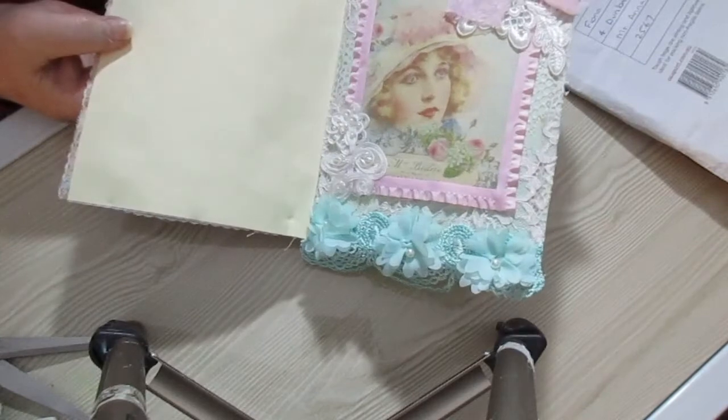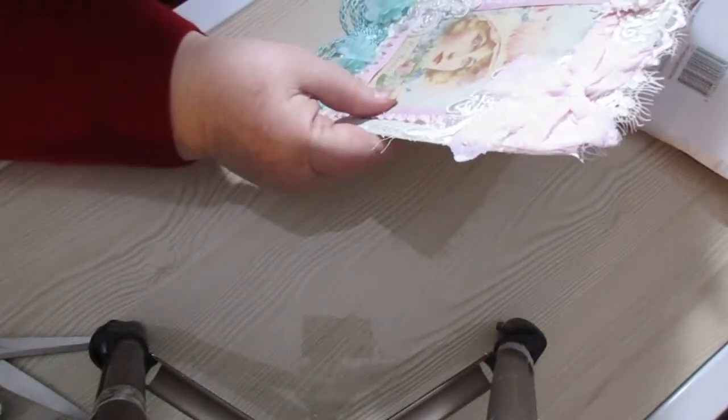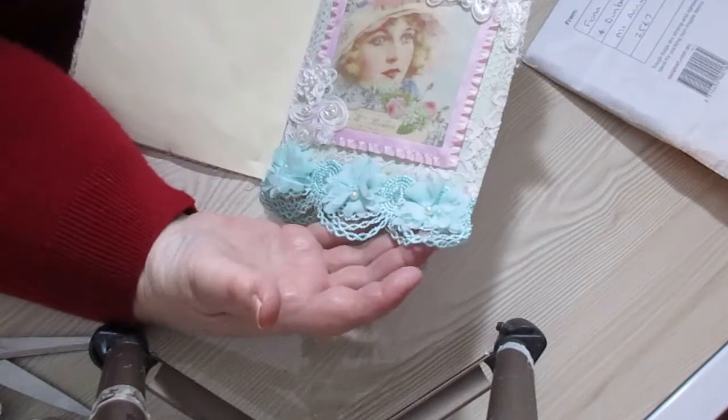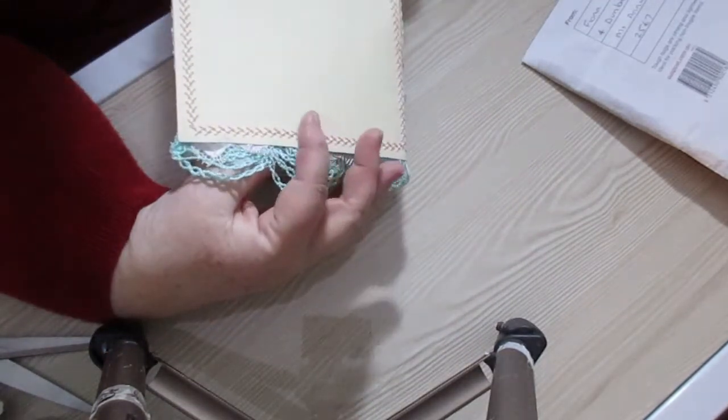And then the inside — she's got this lovely picture. Isn't that nice? It's so pretty. And lovely flowers along the bottom — this trim's really beautiful. Oh that trim, it's really really nice. And there's another trim.